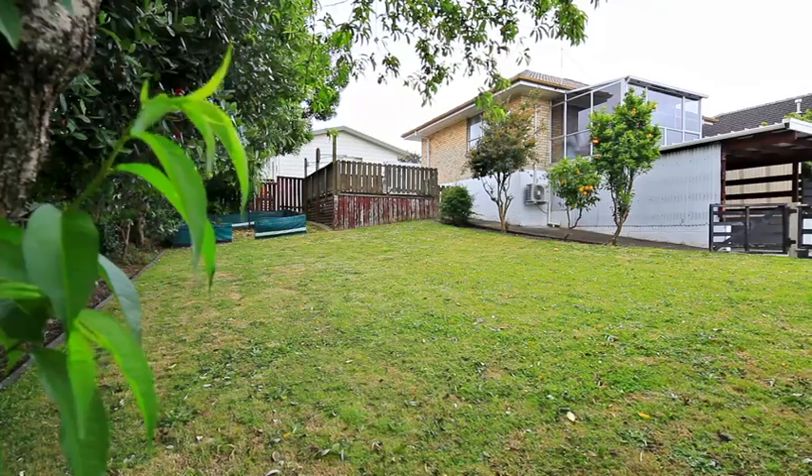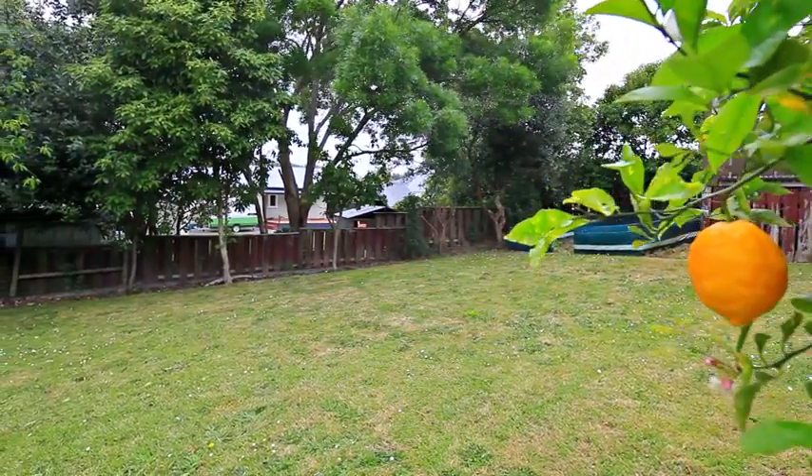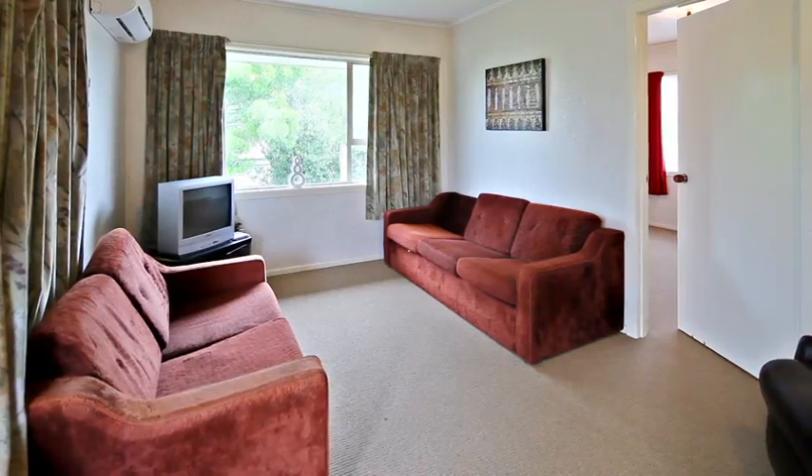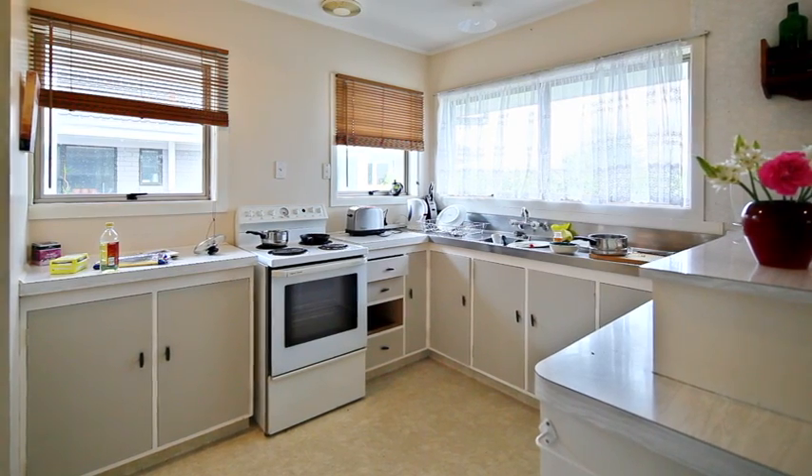A large deck for summer barbecues and a fenced section which is well planted and safe for children and pets. Heat pump for those cold winter evenings — this delightful centrally located property is a must to view.